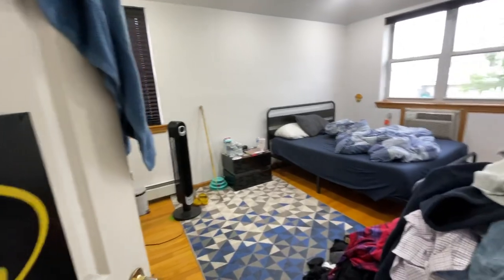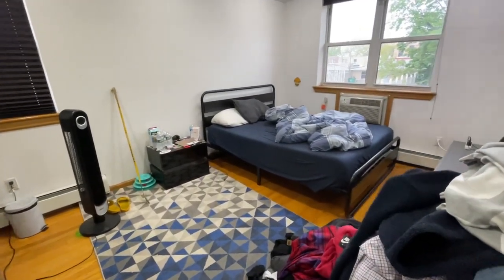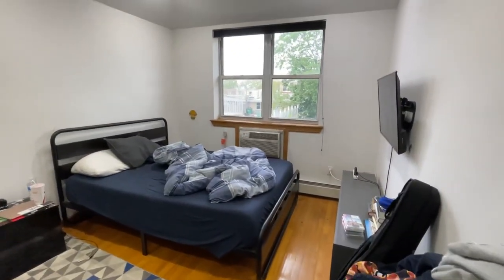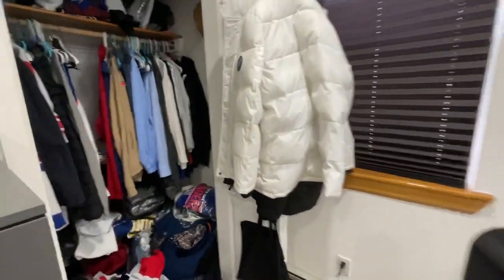And then the second bedroom — it can fit a king-size bed. This is a queen here and you can see how much room there is. It also has a large closet and hardwood floors.